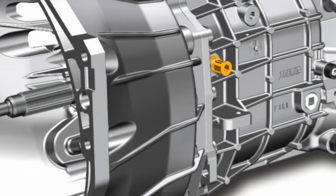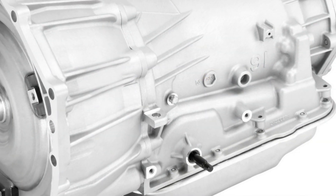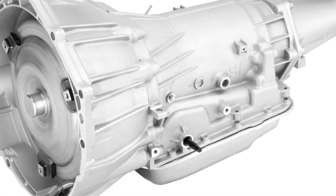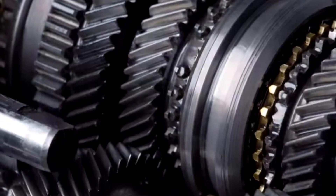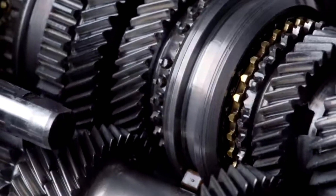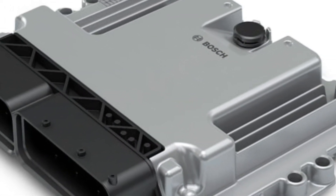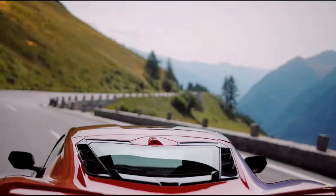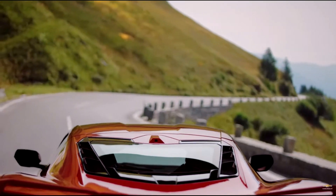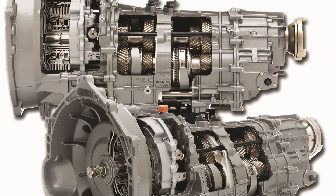The dual clutch transmission, or DCT, is a kind of a mix of a manual transmission and an automatic transmission. It's like a manual transmission in that it has the same configuration of meshing gears and a clutch — or in this case, two clutches. The only way it really resembles an auto transmission is that a computer controls the operation of the clutches and gear shifting duties, so the driver can choose to drive the car without any attention to gear changes, just like an automatic.